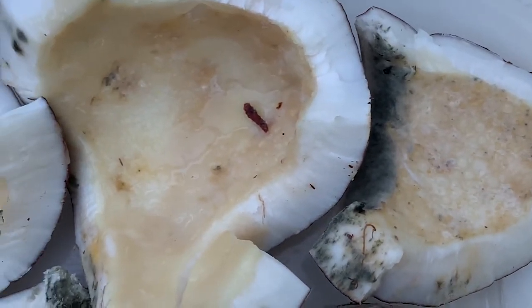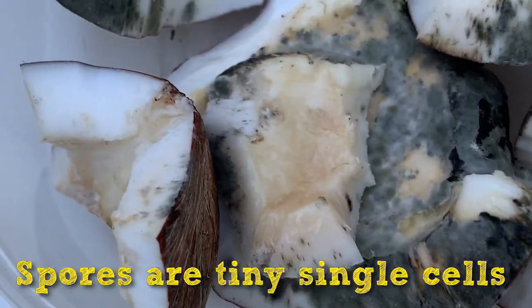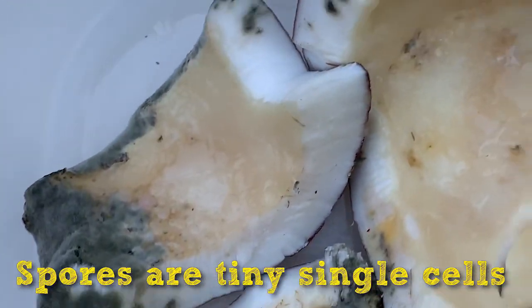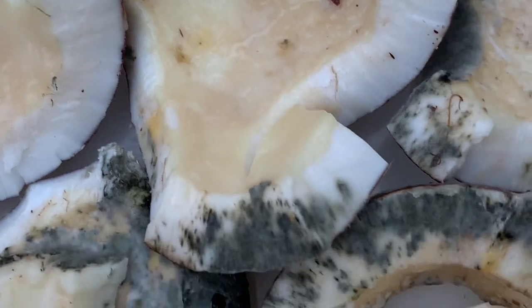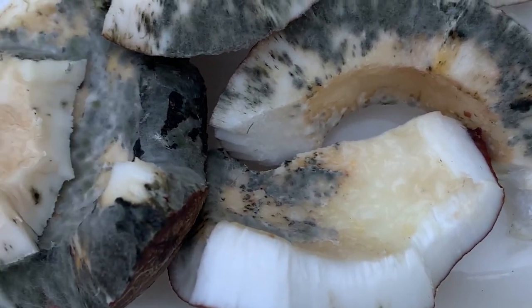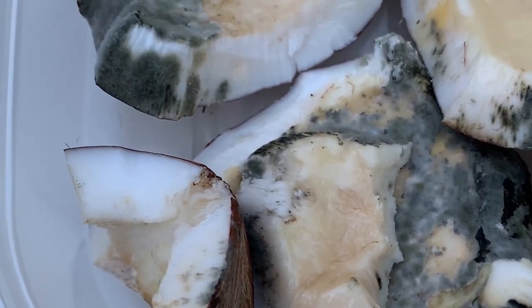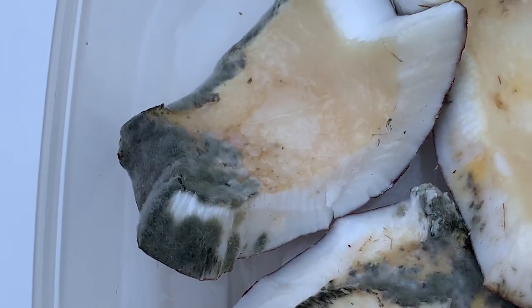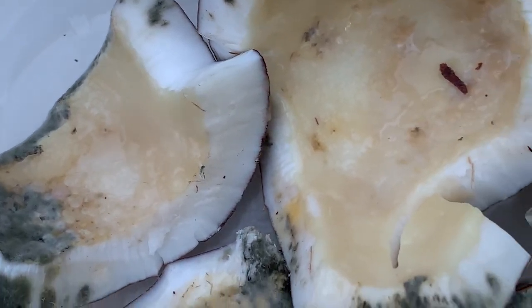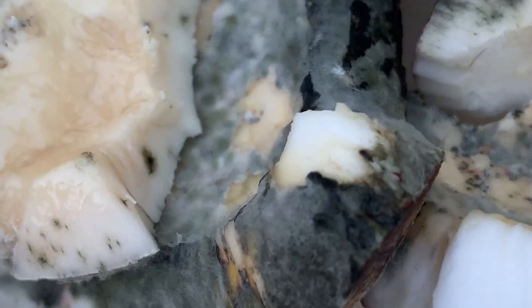Similarly to the seeds of a plant, fungi release spores which help them to reproduce and spread. These spores are airborne, which means they're in the air all around us. These spores will attach themselves to a surface and feed on living matter, in turn breaking it down. And so before our very eyes, we can see this coconut being broken down by fungi.